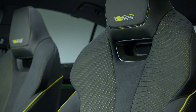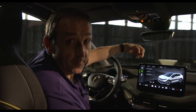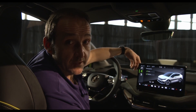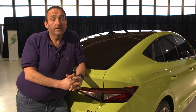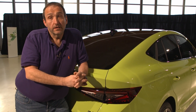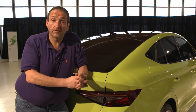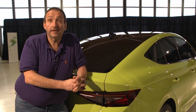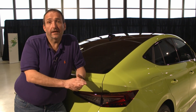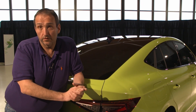And the good thing is every Enyaq user can benefit from that. Since the car is updatable and upgradable, the software will be deployed to all vehicles and everybody gets along faster. Thanks for joining me on that first walk around the new Skoda Enyaq Coupé — a car that is really an interesting addition to the growing lineup of battery electric vehicles at Skoda and in the Volkswagen Group.